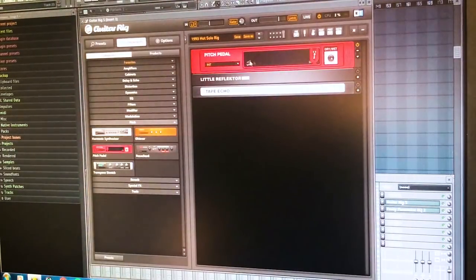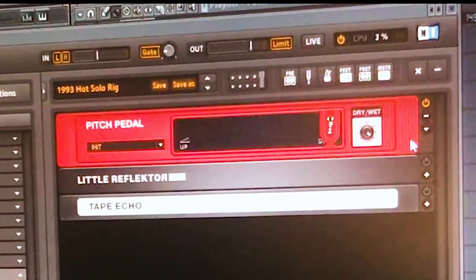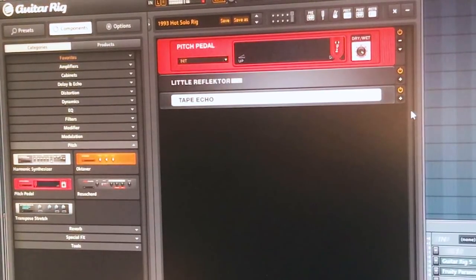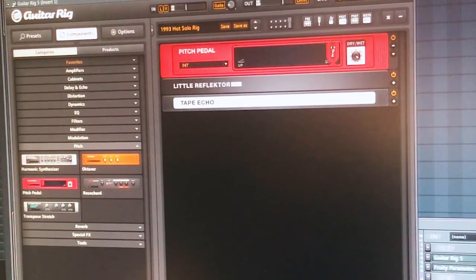Then I open Guitar Rig, use the pitch panel and go all the way down with that parameter. And then you've got this distorted sound — very distorted with a lot of artifacts. The last thing that's missing is just some reverb and some delay. And that's it.